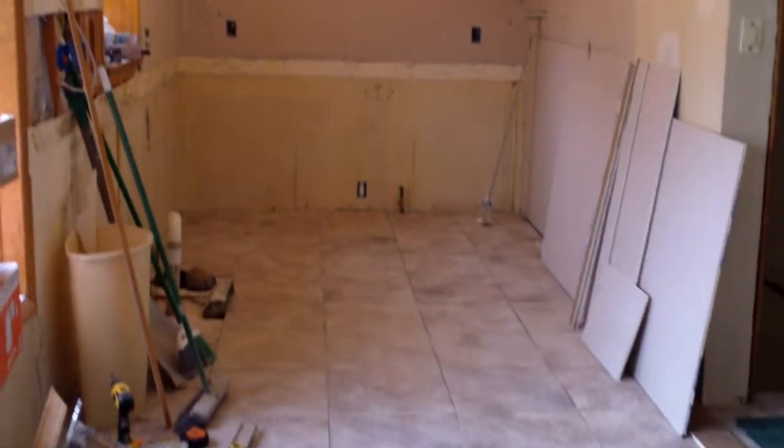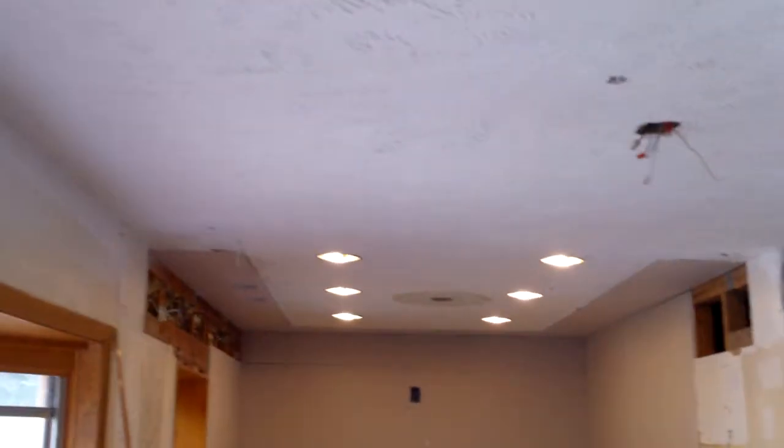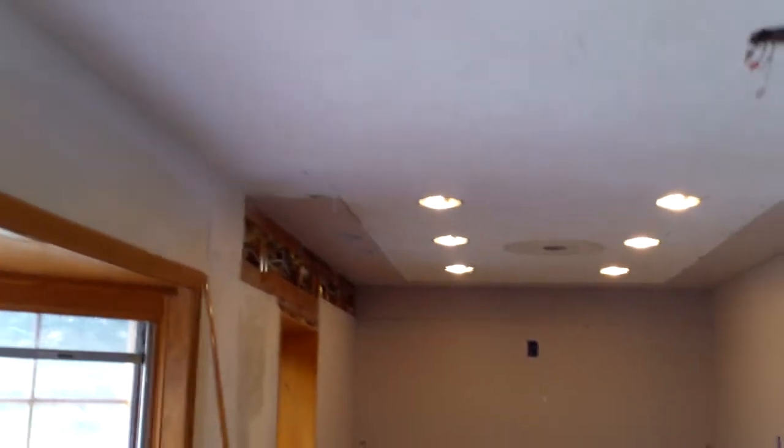And then you see here throughout the kitchen, the new tile floor. Looks great — the new recessed lighting. And they're just about done with all the plugs and switches.